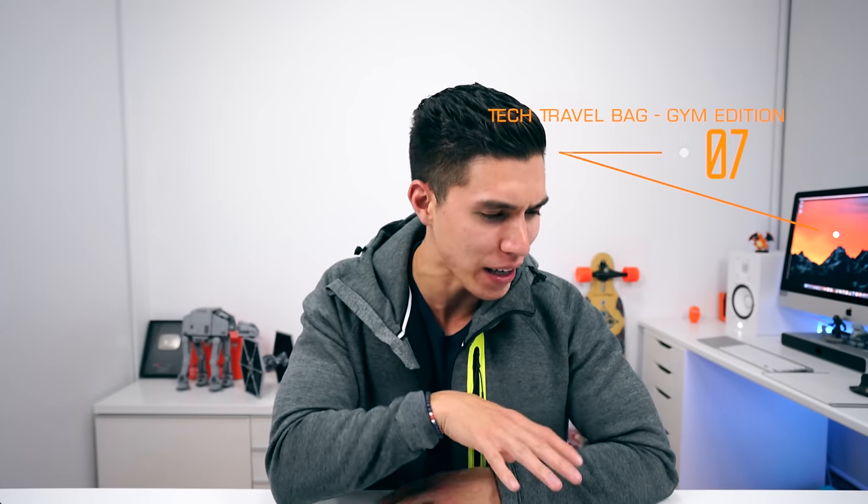Hey guys, what's going on? It's Carl here back with another episode, and this one's another one of the tech travel bag guide — slightly twisted though. You guys have asked for this a ton over on social, maybe even especially after my Apple Watch 2 Nike edition review. This is all about what I bring to the gym: my tech travel bag guide, gym series.